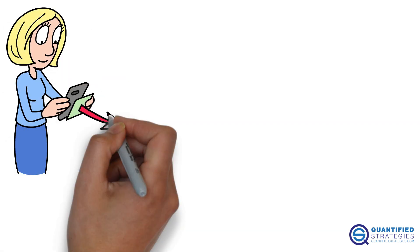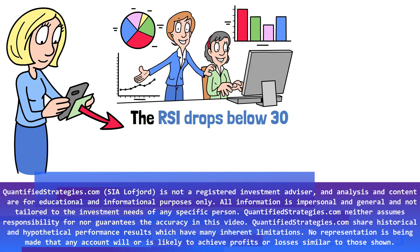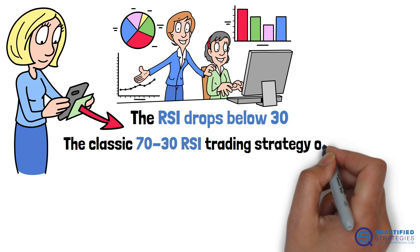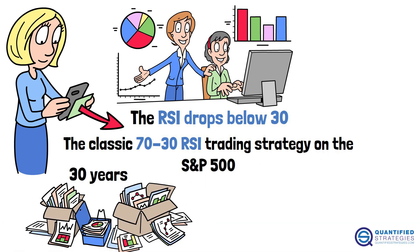Does buying when the RSI drops below 30 really lead to profitable trades? We back-tested the classic 70/30 RSI trading strategy on the S&P 500 over 30 years of data. The 70/30 RSI strategy is one of the most common approaches used by technical traders.